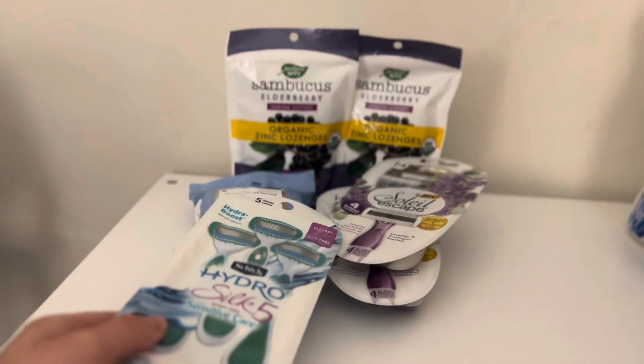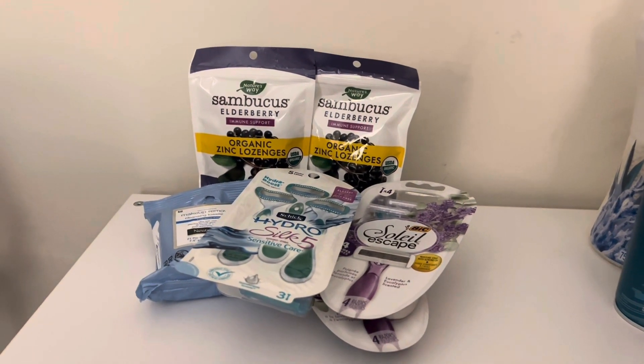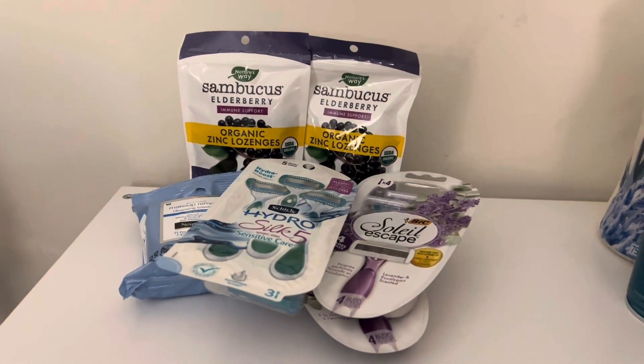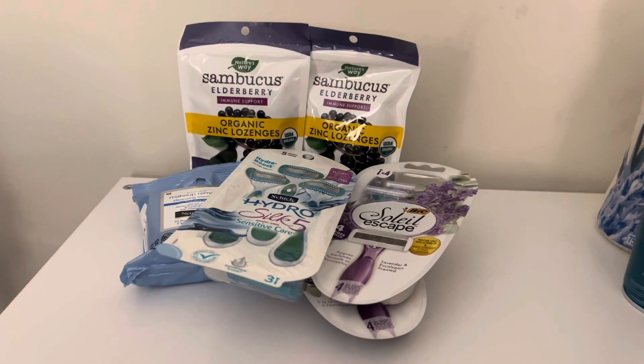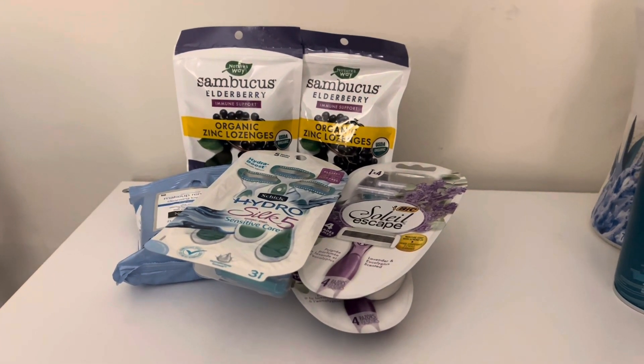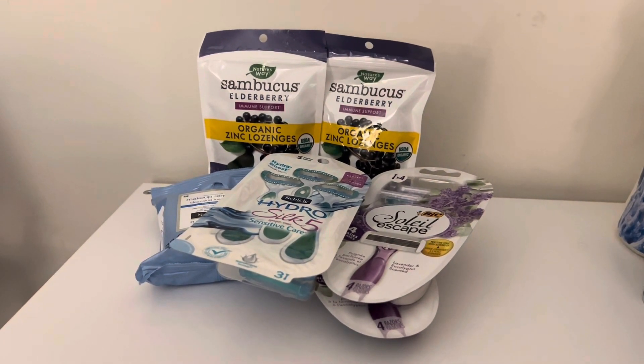For all these beauty items, after cash back I spent a total of $13.54, but I did get a $10 Target gift card. So that makes my overall total $3.54, which is awesome.